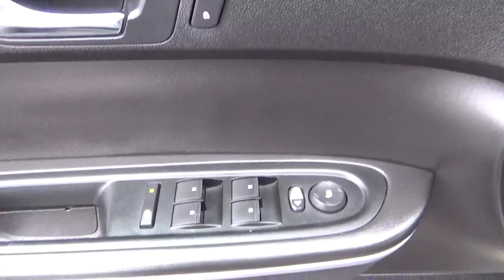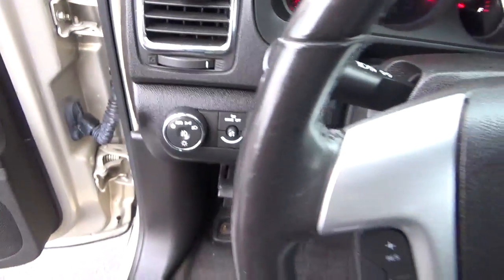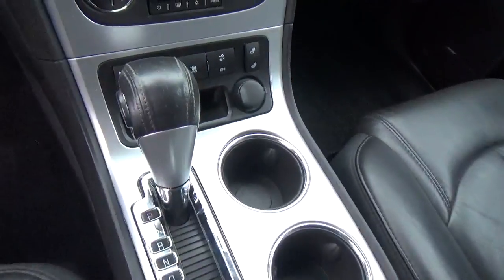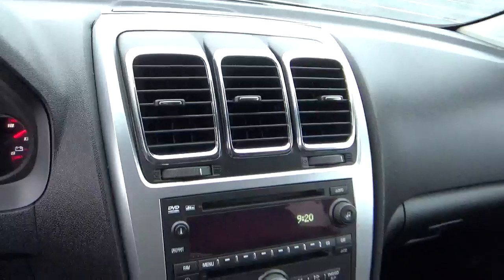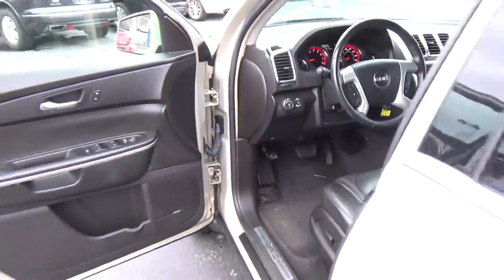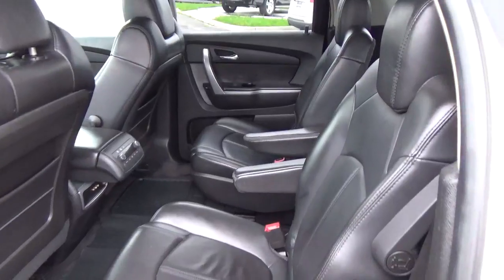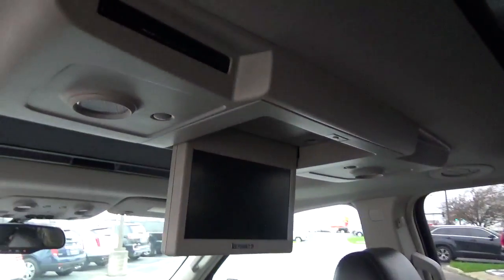Power windows, door locks and mirrors, automatic headlights, cruise control, steering wheel audio controls, heated seats, rear bucket seats, entertainment system.